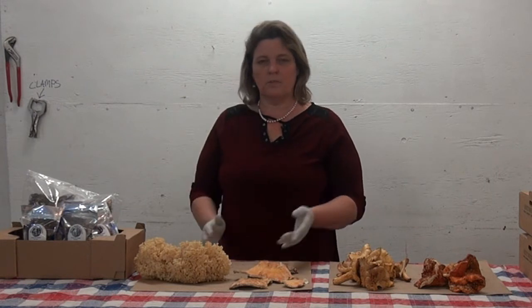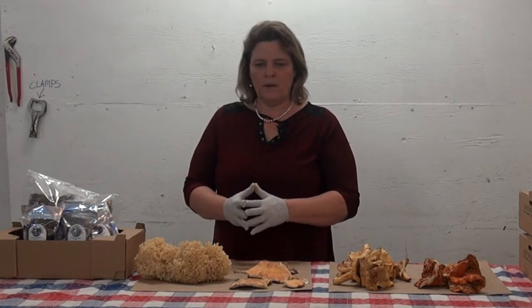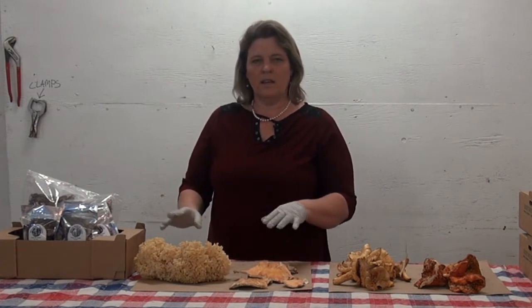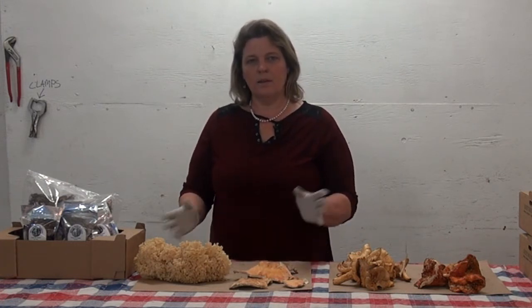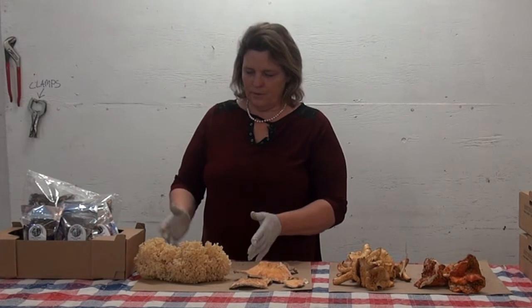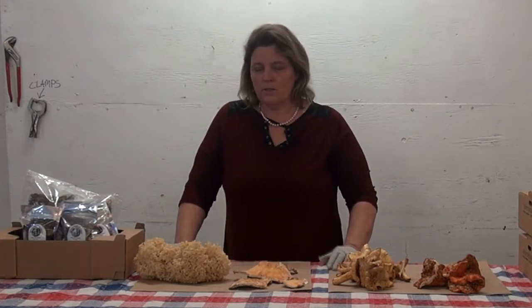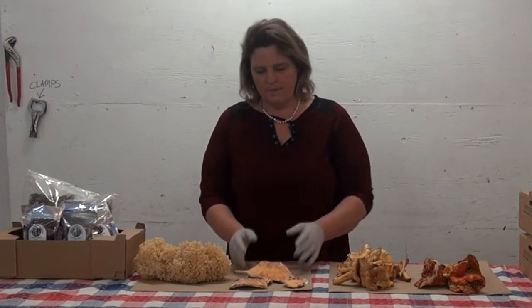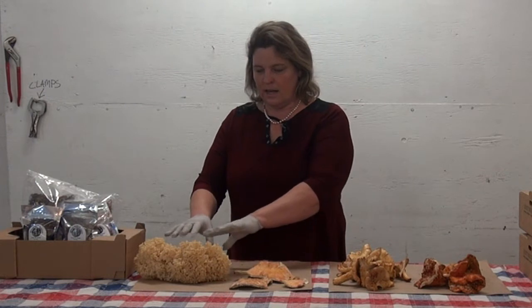The cauliflower mushroom has a nice taste and it's good in soups. If you think of it in terms of egg noodle, that helps with recipes — for example, a chicken pot pie where you'd normally put noodles, you could substitute cauliflower mushroom instead.